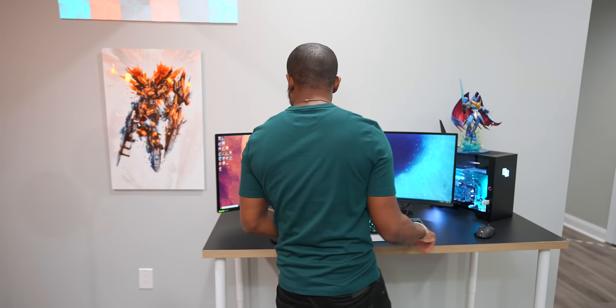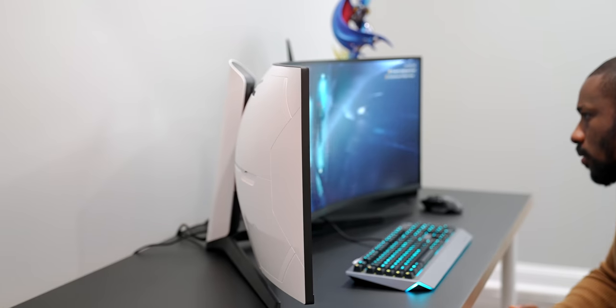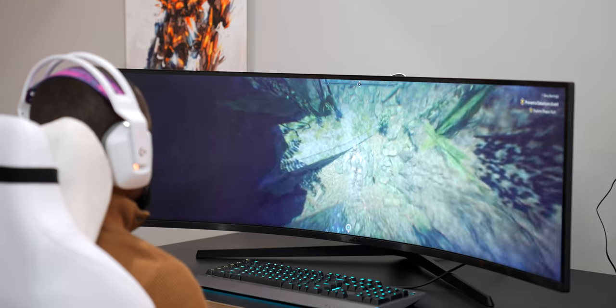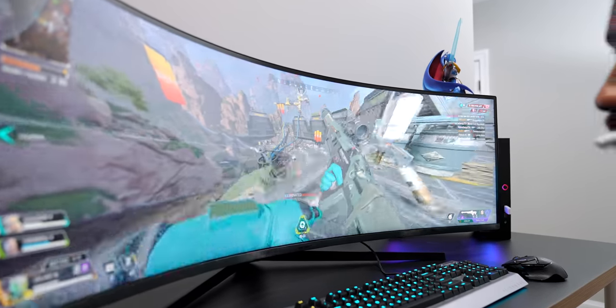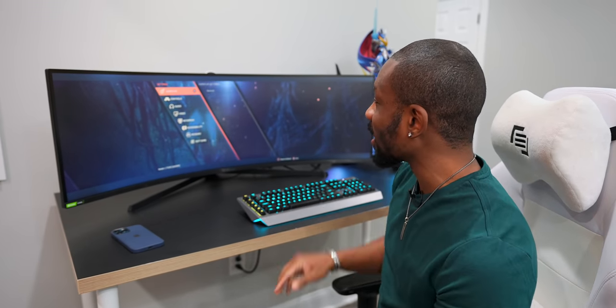Let me show you what this thing can do. If we pop open a game like Anthem — when you're playing a game like this it is crazy immersive, and I don't mean that as a buzzword. When you're looking at this, it feels like I can see the entire world around me. Just being able to take in this much scenery at once is a crazy experience. I've been playing Apex on this and it does take some getting used to because there's just a lot on the screen, but your boy still gets his kills.